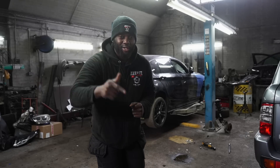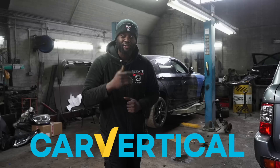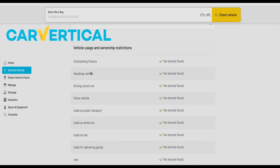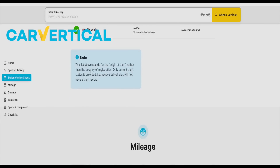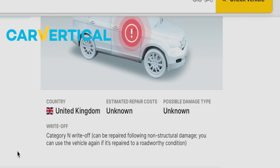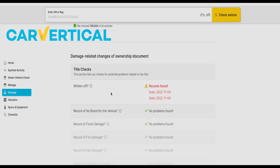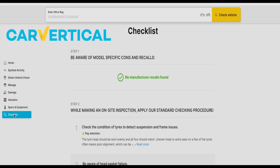This episode is sponsored by Car Vertical. I used Car Vertical to check this car out, and here's the report. On the spotted activity you can see it's a 2022 car. I was able to double-check there was no outstanding finance and confirmed it was not stolen in over 50 countries. It also shows the car was a Category N write-off and shows where and what the damage was, plus more about the written-off data. I did the mileage history check - 11 miles is the last recorded mileage.